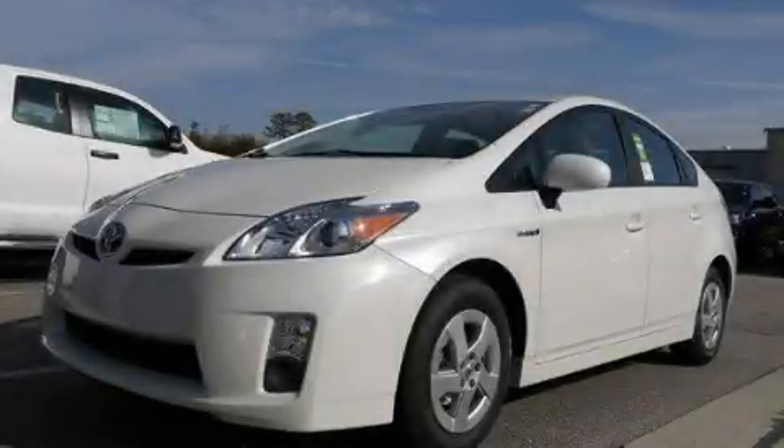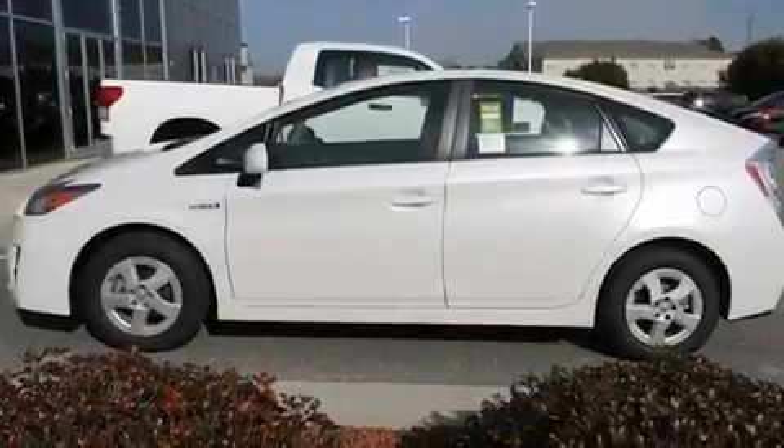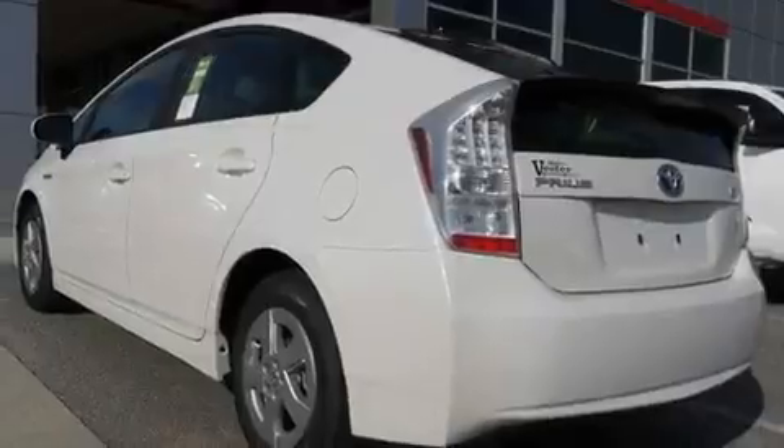This is a brand-new 2011 Toyota Prius, designed with both you and the environment in mind. It has a 1.8-liter four-cylinder engine and an automatic transmission.